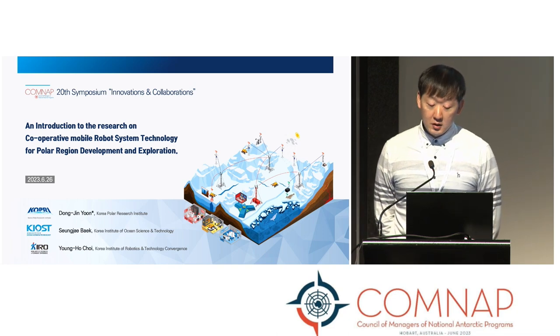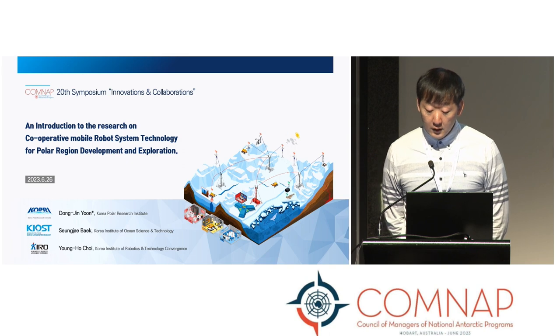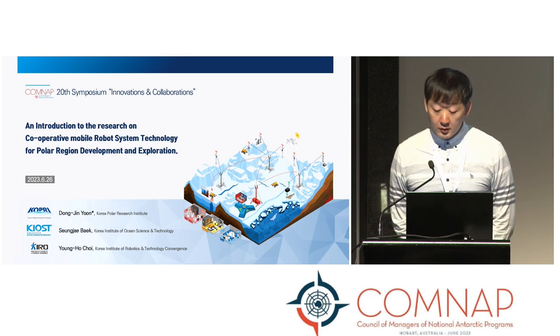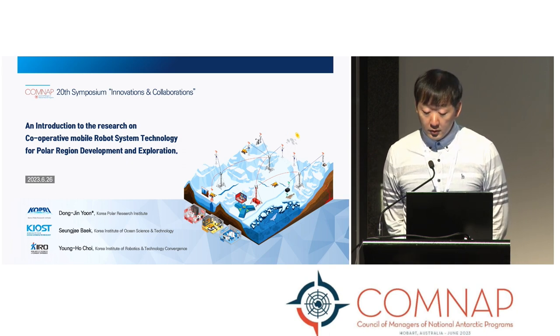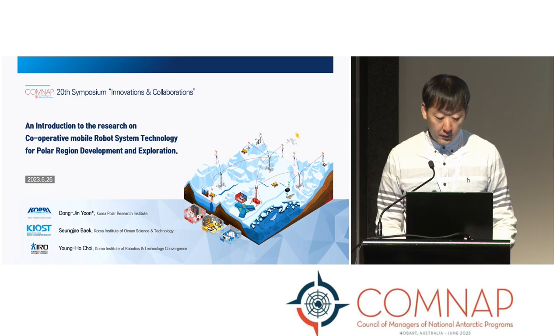Hello, my name is Dong Jin Yoon from Korea Polar Research Institute. From now on, I'm going to introduce our research project: Cooperative Mobile Robot System Technology for Polar Legend Development and Exploration.